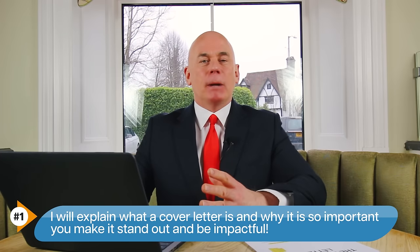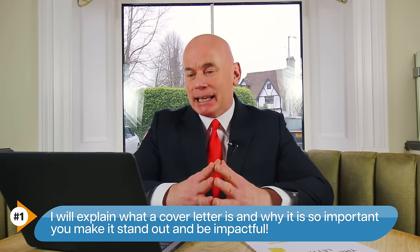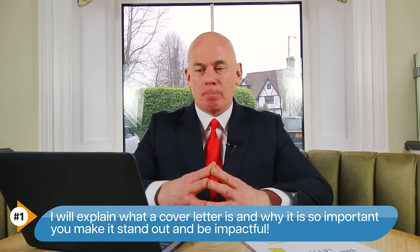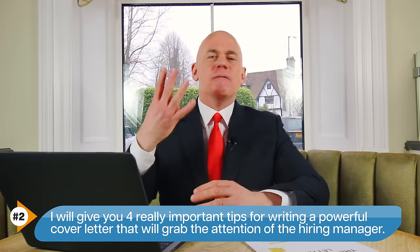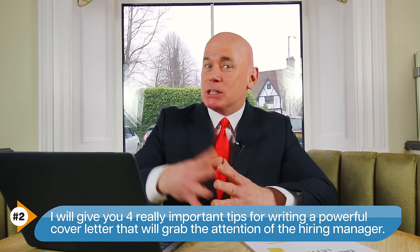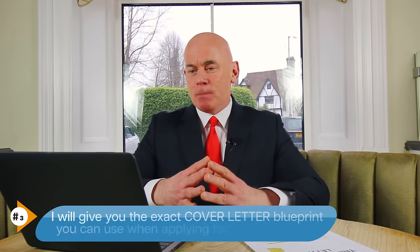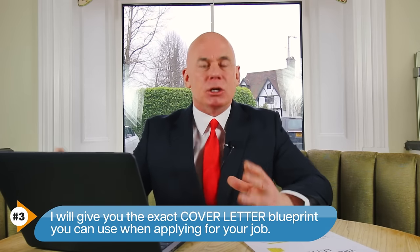Let's jump straight into the tutorial. To help you write the perfect cover letter, I will teach you three things. Number one, I will explain what a cover letter is and why it is so important you make it stand out and be impactful. Number two, I will give you four really important tips for writing a powerful cover letter that is guaranteed to grab the attention of the hiring manager. And number three, I will give you the exact cover letter blueprint you can use when applying for your job.